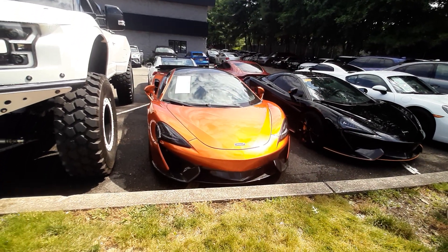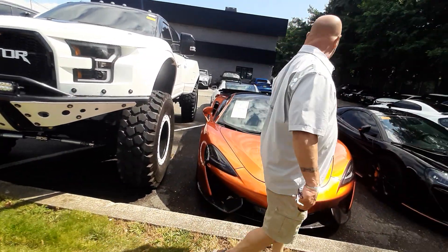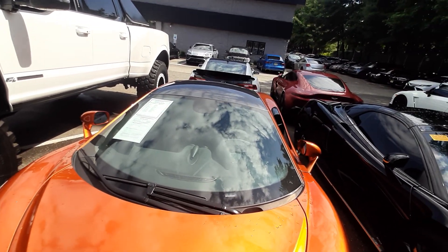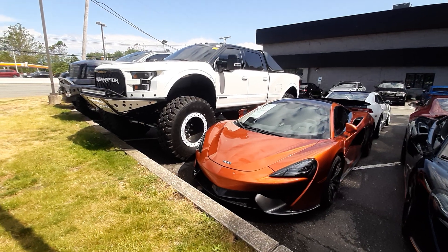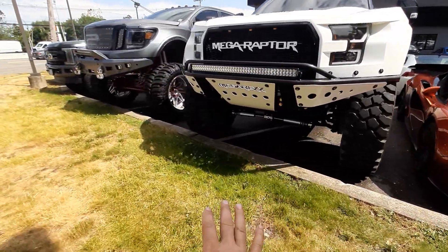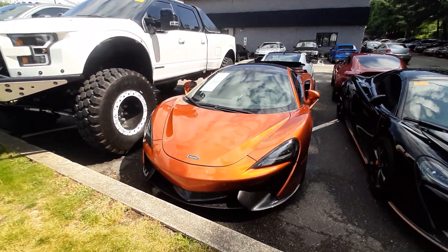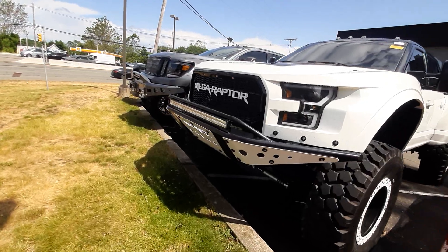There's a huge contrast between the Megaraptor and the McLaren. Which one are you guys getting? I wouldn't buy that if they gave it to me. Here is the McLaren next to the Megaraptor. I think if there's a collision, the Raptor can go over and the McLaren can slide under, or better yet, you can load the McLaren in the back trunk of the Raptor.